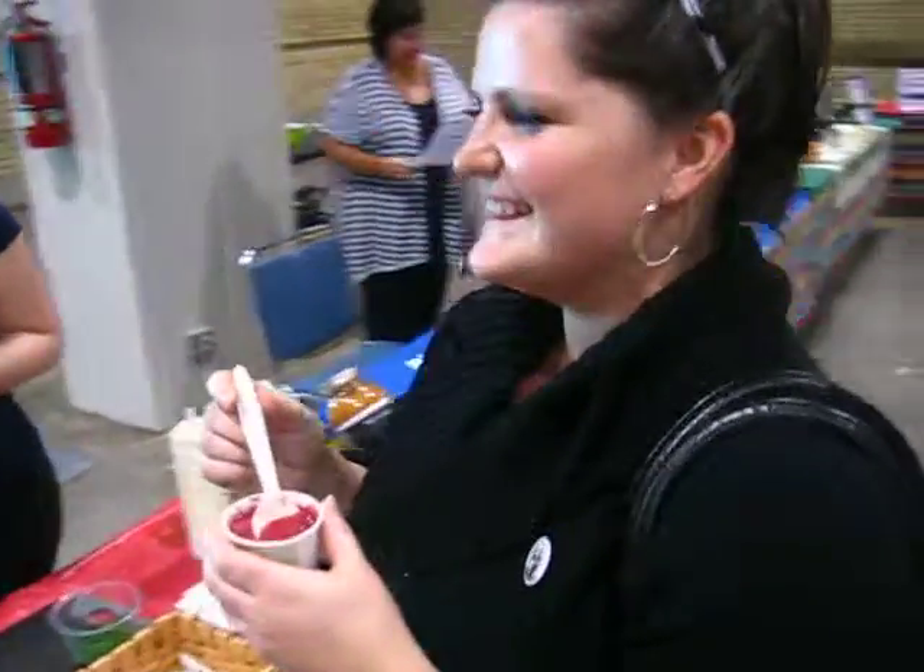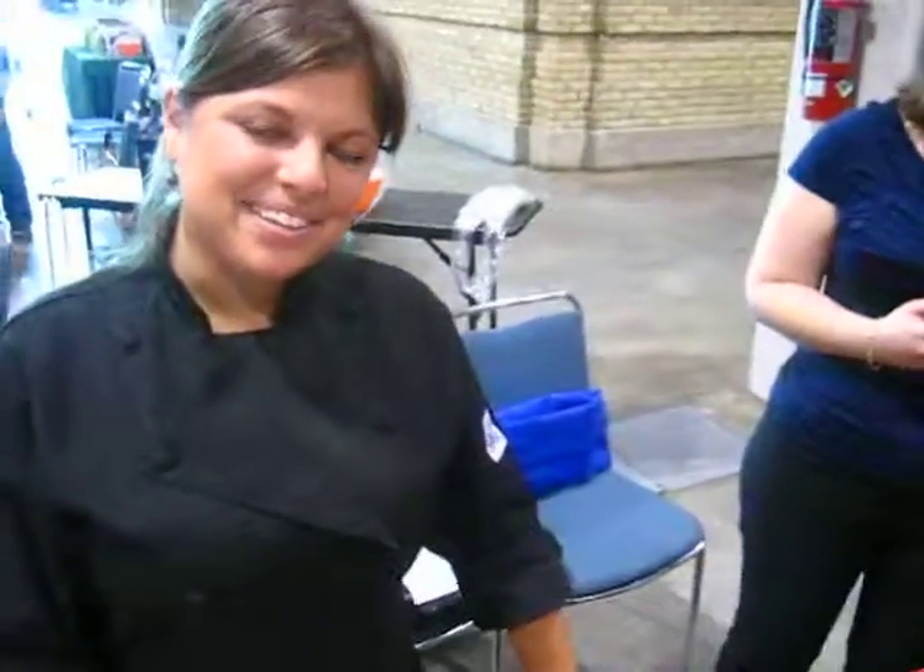Excellent. Let's find out from the chef where the secret ingredients are. Thank you so much. Enjoy. Okay, Chef Jenna, how are you? Good. How are you? Tell us about the beet soup.